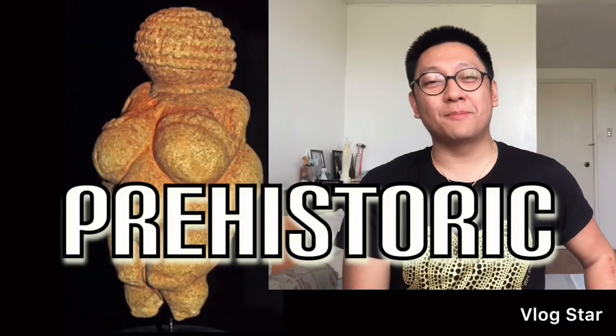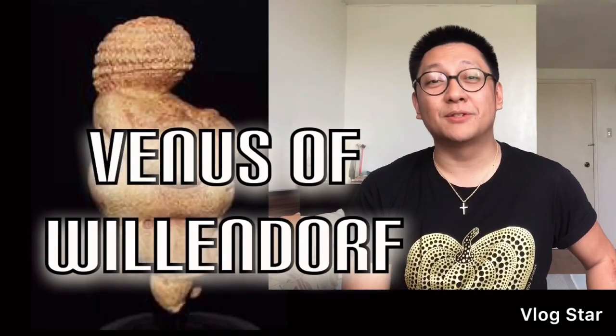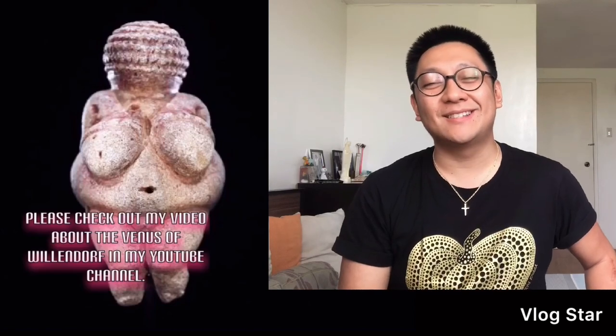First up is the prehistoric period. I think we can all agree that the best art piece to represent this era would have to be the Venus of Willendorf. The Venus of Willendorf is a very small sculpture, actually around 4 inches tall, and it was excavated in Willendorf, Austria. For me, the shape of the Venus of Willendorf would actually give us an idea of the values and desires of our ancestors. So I think the Venus of Willendorf would best represent the prehistoric time.